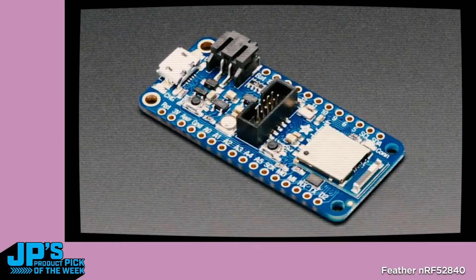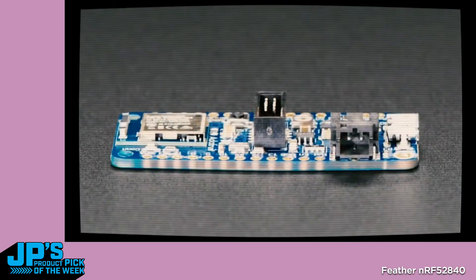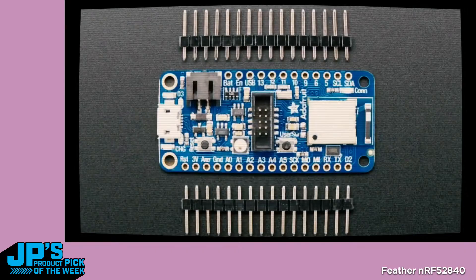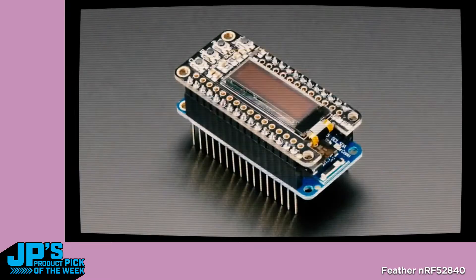It's here. Yes, finally we have the NRF52840 in stock and we'll be putting more and more in stock. We had a little bug that we found at the last minute and wanted to fix it up before we put it in the store. So this is the NRF52840 Feather. We also have a guide that just went up right before the show, so you can check that out.